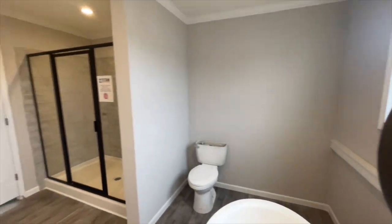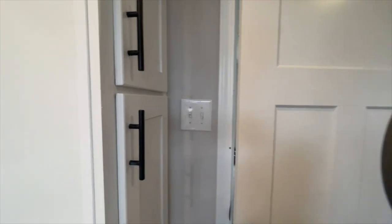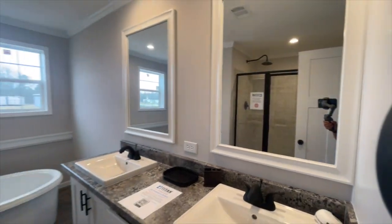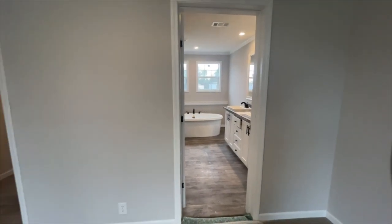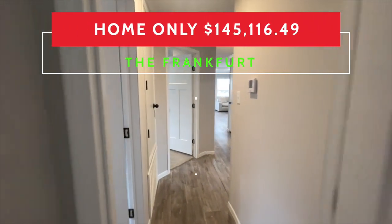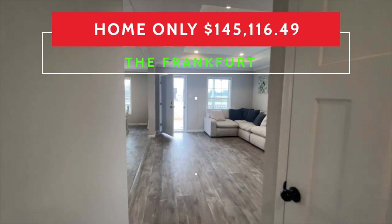I'll give you another view of the bathroom from this side. Isn't this a nice bathroom? Down in the comment section, tell me what you think about it. I really enjoy bringing you this tour. I hope you've enjoyed it just as much as I've enjoyed being able to share it with you. The home-only price is going to be on the screen. If you have any questions about this home, finding it, or any questions about features, all the information I have for contact is down in the description below. See you in the next video.